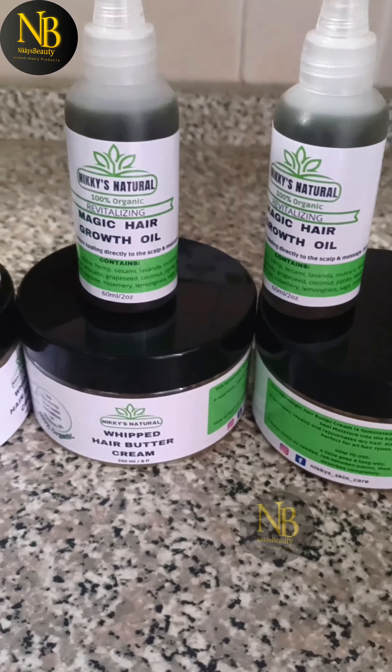Cloves add shine to the hair, block DHT, and treat dandruff. Rosemary increases blood circulation to the scalp, is anti-inflammatory, and helps promote healthy hair growth.